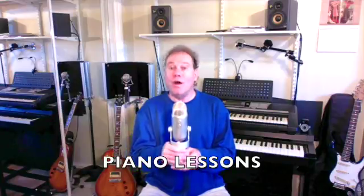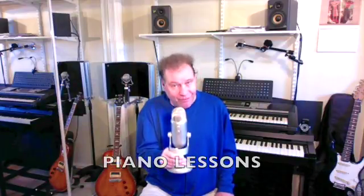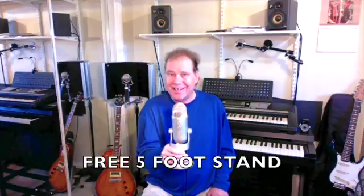For piano lessons on your laptop or desktop, you want to get the free webcam. If you're taking piano lessons on your cell phone or tablet, you want to get the headphones and especially the five-foot stand. You can see pictures of all of these — click on piano lessons, guitar lessons, or voice lessons at the top of the page and you'll see pictures of the items.